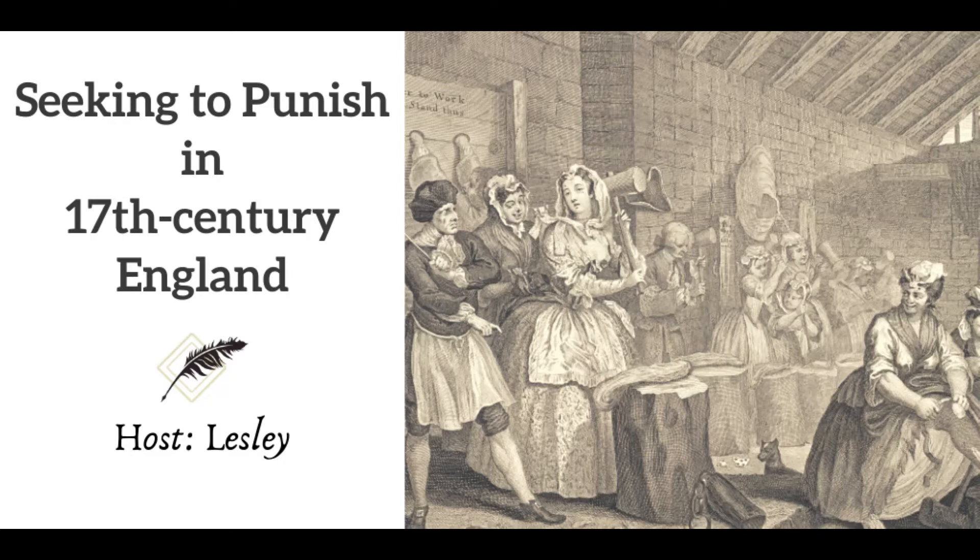Welcome to Footnoting History. I am your host, Leslie Skousen, and today we will explore the ways in which early modern England punished criminals under Tudor and Stuart monarchs.